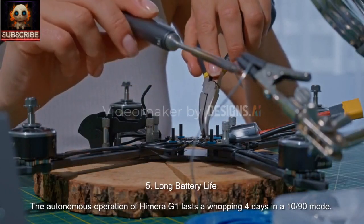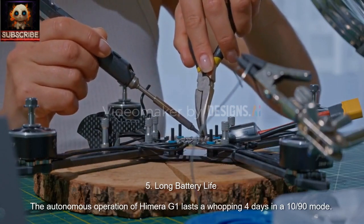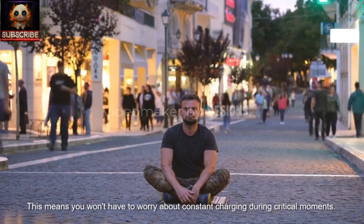5. Long Battery Life. The autonomous operation of Hemera G1 lasts a whopping 4 days in a 10/90 mode. This means you won't have to worry about constant charging during critical moments.